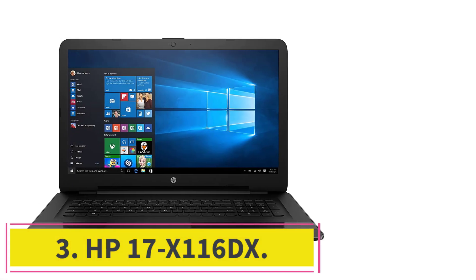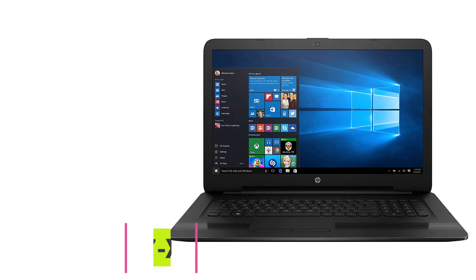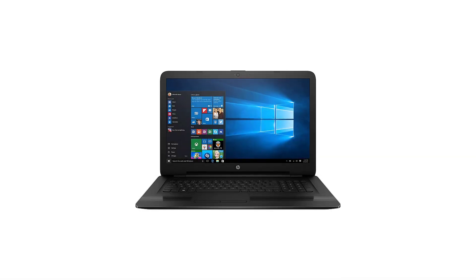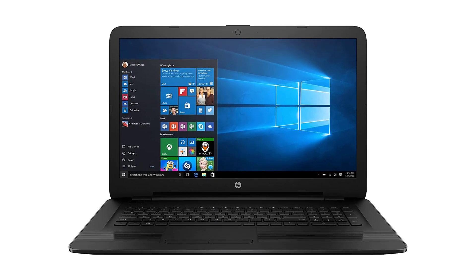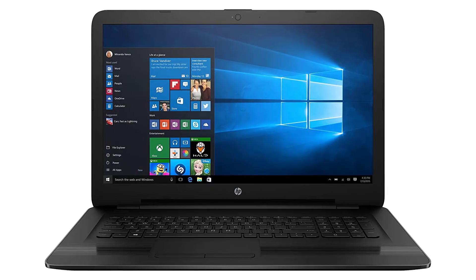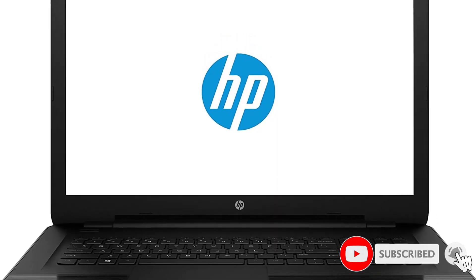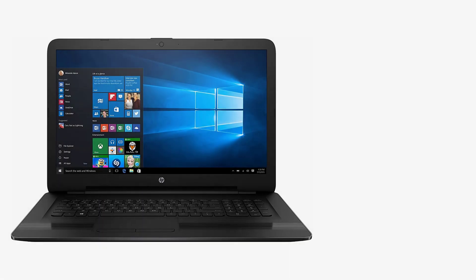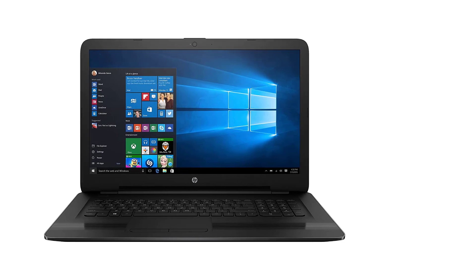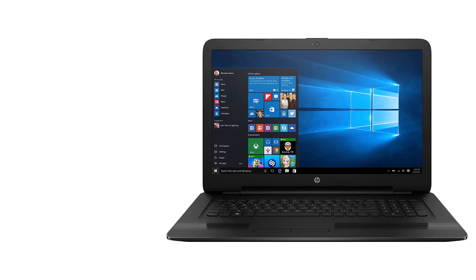At Number 3: the HP 17x116dx. HP's 17x116dx computer doesn't offer all the bells and whistles of machines double or triple its price, but with a budget-friendly price tag, the HP is an outstanding choice for performance. Inside the PC is a 2.5GHz Intel Core i5 processor, 1TB 5400RPM hard drive, 8GB of RAM, and a DVD/CD burner for burning all your movies to the sizable hard drive.